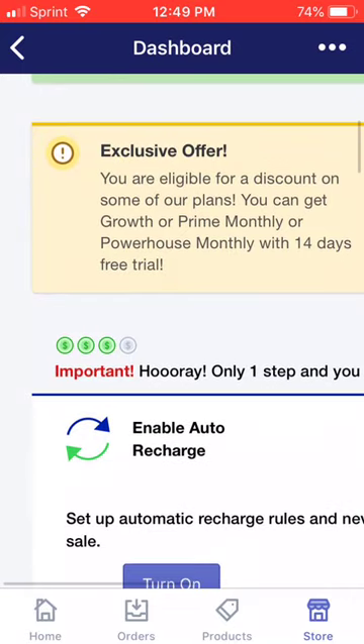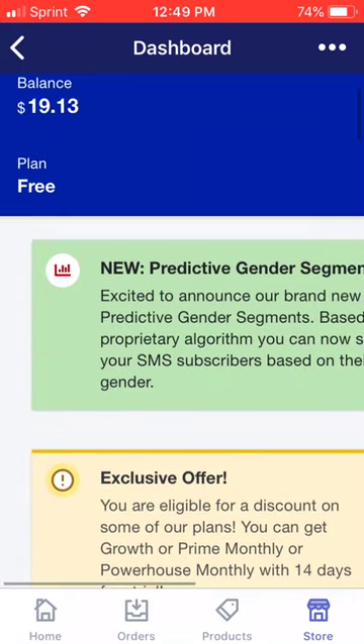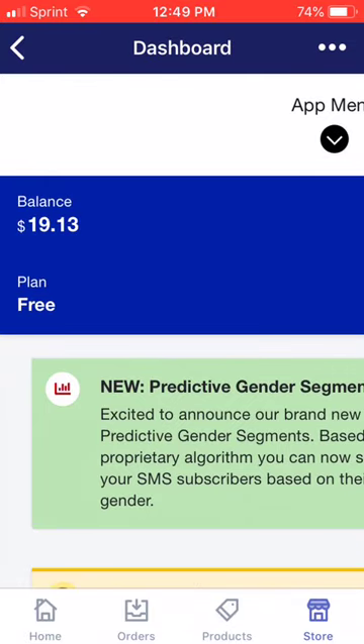I honestly didn't think the app worked. You can go on YouTube, type in SMS Bump, and you'll see a lot of videos from other YouTubers. I didn't believe it, so I had to try it for myself — which is why I'm excited to record this video for y'all, to tell y'all that this app actually works.